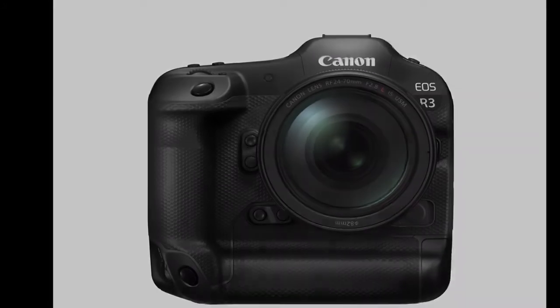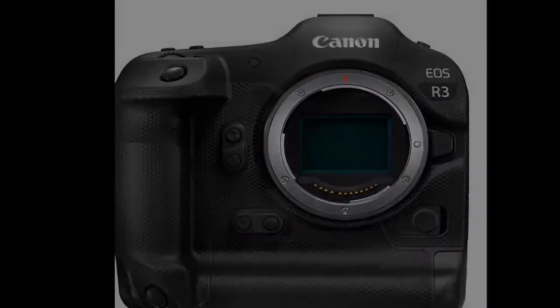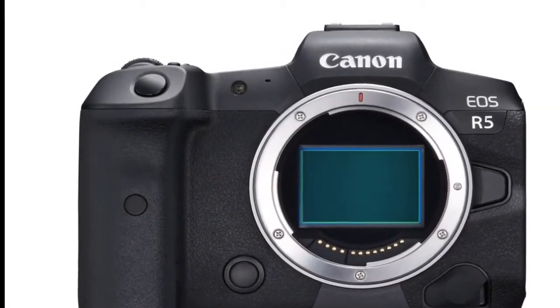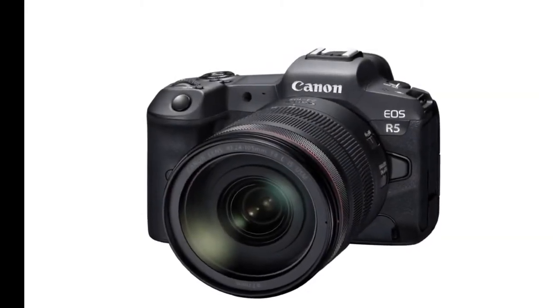It is also the first digital EOS camera to use eye control functionality, which allows the user to choose the focus point by looking at that area of the frame through the viewfinder. We last saw this technology in the EOS 5 and EOS 3 film SLR cameras, but it's the first time we've seen it in a Canon digital camera.